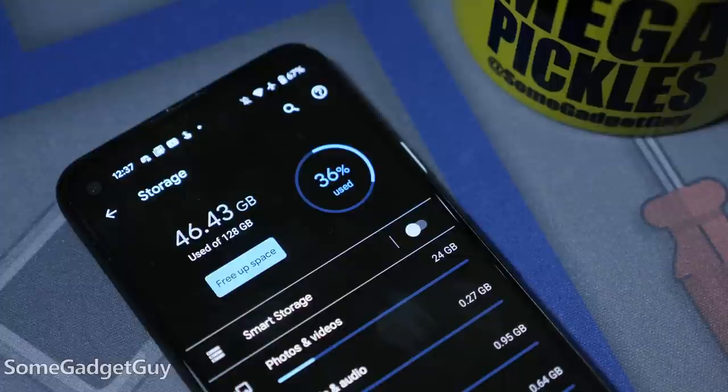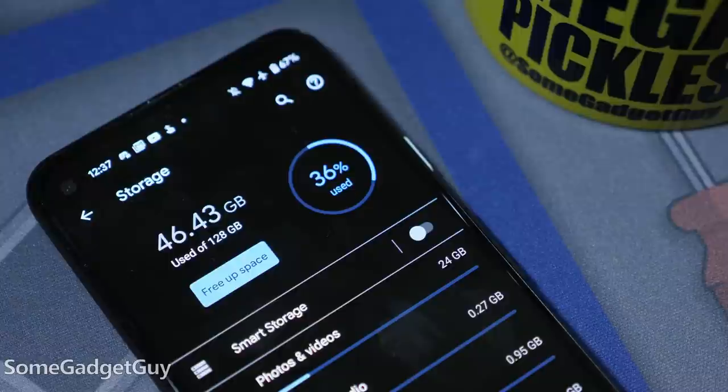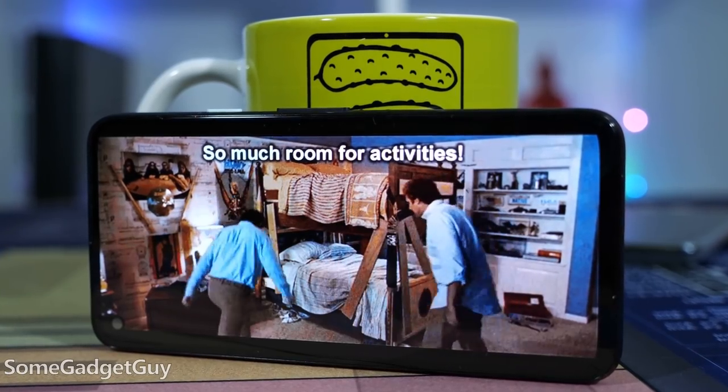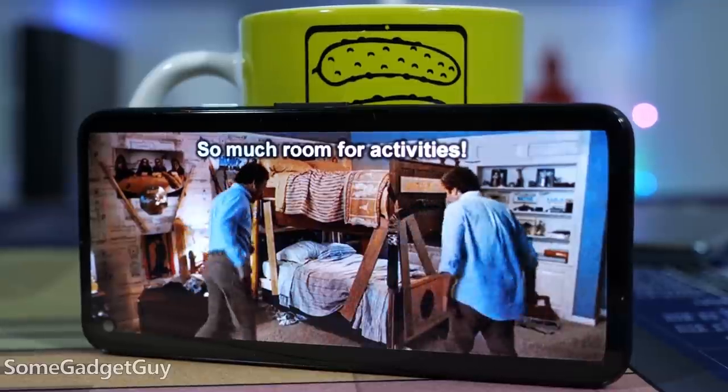More than just doubling the storage capacity, the 4a also uses a faster storage technology. I'm not going to turn this video into a monologue on the differences between EMMC and UFS — you can read those white papers all on your own. Ultimately, what we care about is there's more room for activities and those activities run a little quicker.